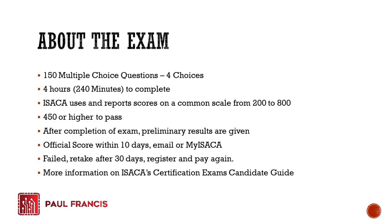ISACA uses a reported score on a common scale from 200 to 800. There are actually different weights on the exam questions, and there are some practice or research questions that are not included in the total score — they are just there to gauge whether a question is suitable for the exam. You need a 450 or higher to pass, which is about 56 to 57 percent. But because of the different weighting scale, as a rule of thumb, you should target 85 percent on your practice exams to give yourself enough confidence that you will pass.